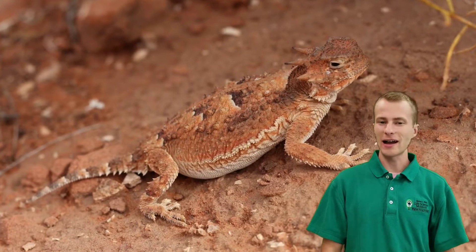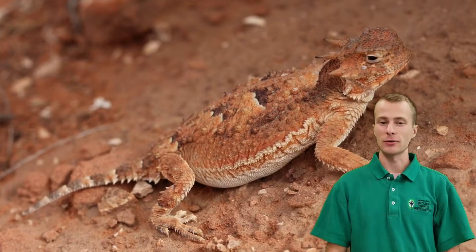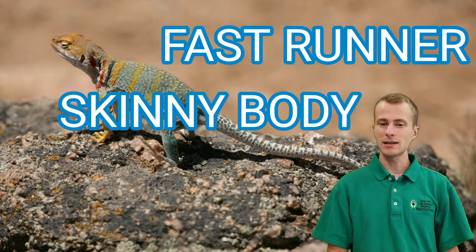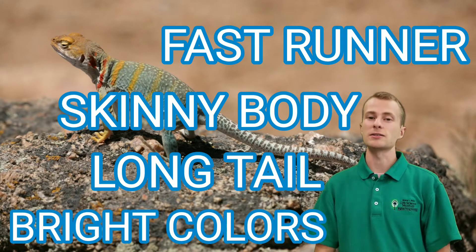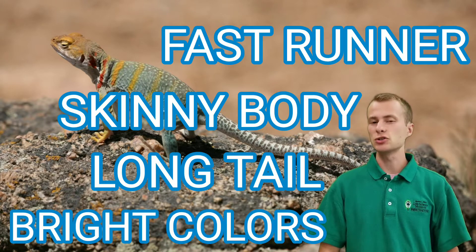One reason horned lizards are fascinating is because they're pretty much the opposite of other lizards found in North America. Take this collared lizard, for example. It's built to run with a skinny body, long tail, and strong legs. When they need to, they can even sprint on just those hind legs. Male collared lizards also have bright colors to help them attract mates. If a predator spots them, no big deal — they're super fast.